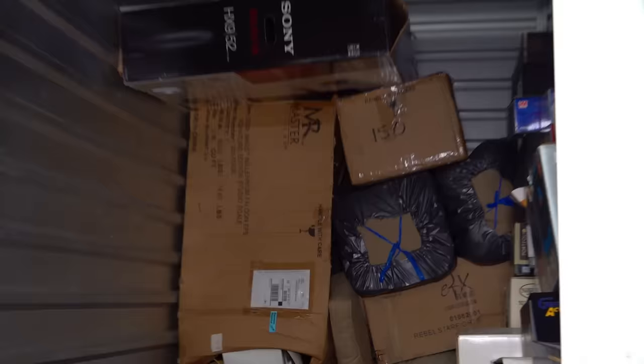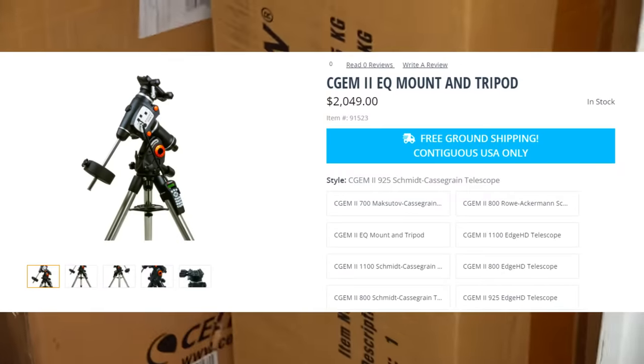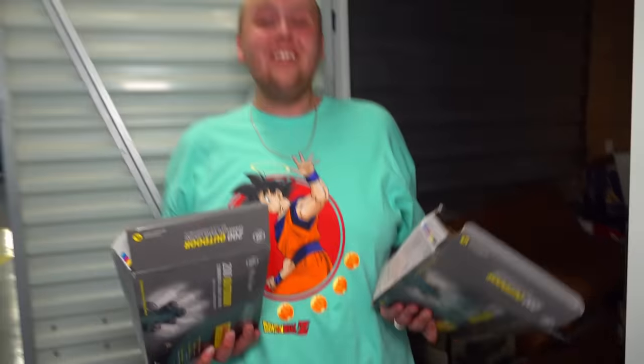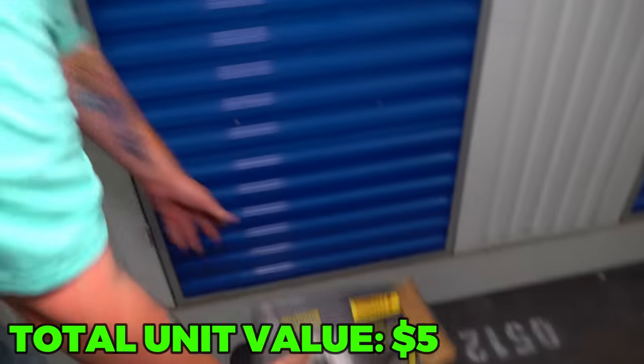You ready to see if I go home crying or go home crying tears of joy? Let's go. For reference, this box right here — this Celestron — is a telescope going for around $2,000. The big box in the back is a Millennium Falcon Star Wars statue listed at $13,000. I don't really care about Christmas lights, but yay, just what I wanted.